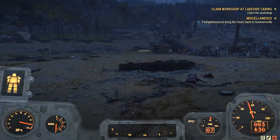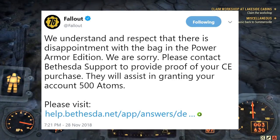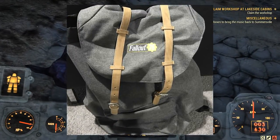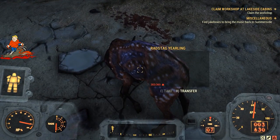Then as the backlash grew, Bethesda began to offer 500 atoms in response to this. There was even more backlash as a result of that, then it came out that influencers at the Greenbrier event for Fallout 76 got canvas bags, and that all brings us to today, in the latest response from Bethesda Game Studios.